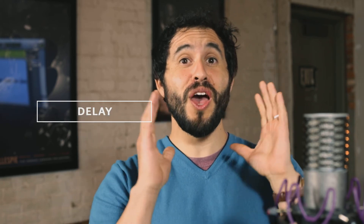Now Troy's going to add some effects to the sound. This is the sound of my voice on reverb. REVERB! This is the sound of my voice on chorus. CHORUS! This is the sound of delay. DELAY!